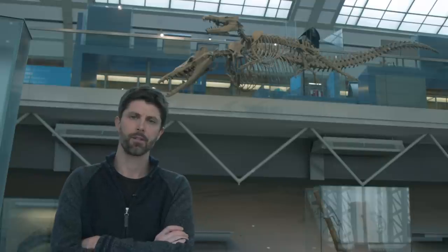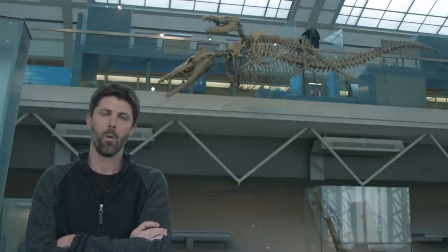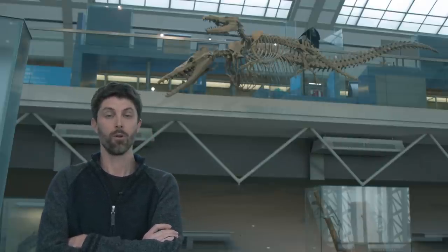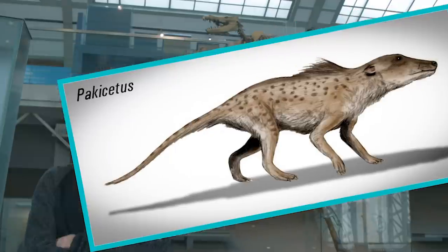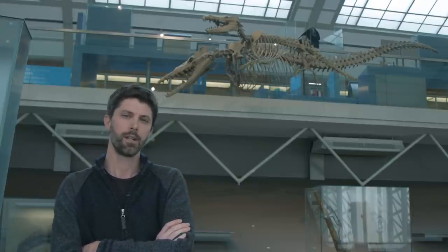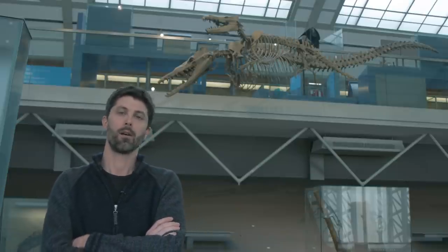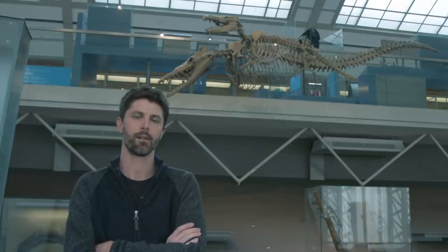But the story of cetaceans started with small four-limbed animals. Whales originated more than 50 million years ago from small hoofed mammals the size of a dog. Paleontologists discovered many of these early whales in India and Pakistan, and these quadrupedal animals gradually acquired adaptations to life in the water, but they retained the ability to move on land — so they were amphibious.